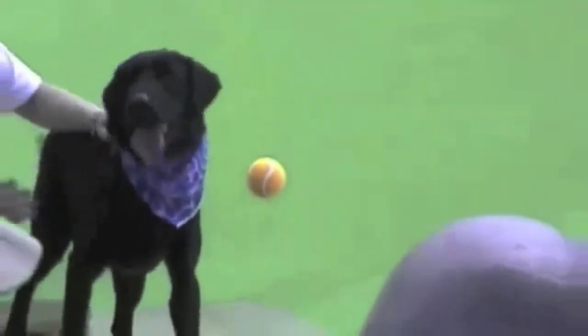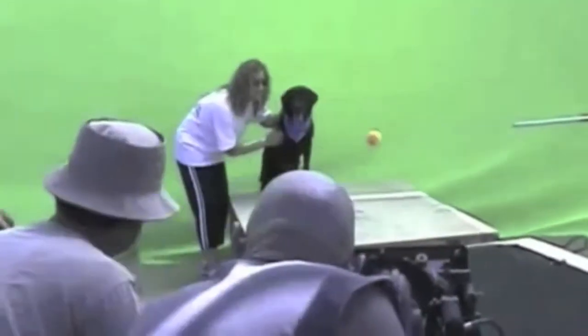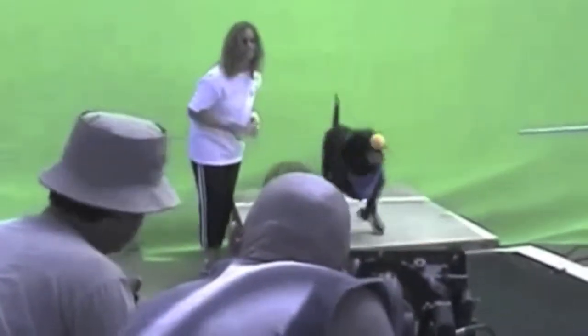Heads up, come on. Heads up. Heads up, come on the ball. Two, one, action. Get back!